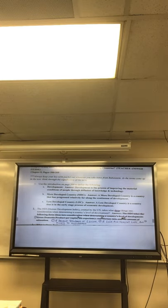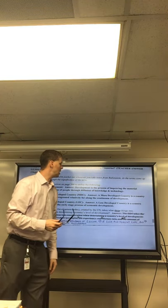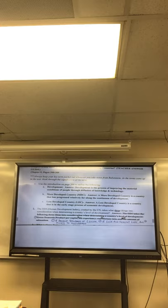So all we're doing in development is trying to give opportunity. When you come to ECS, we expose you to different classes, clubs, activities, and electives so that when you leave, something has sparked your interest. More developed country, an MDC — make sure you highlight that. An MDC is a country that has progressed relatively far across the continuum of development.